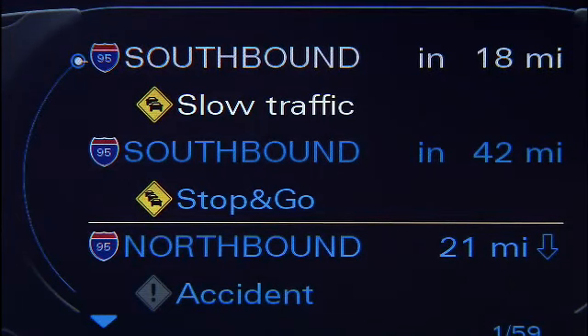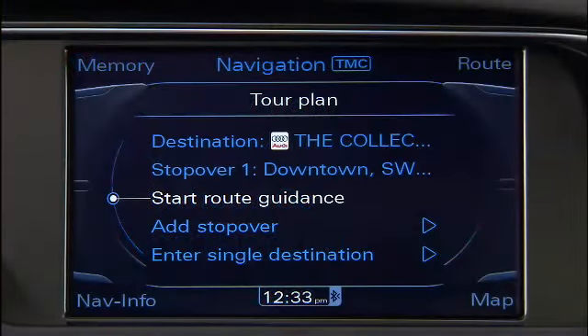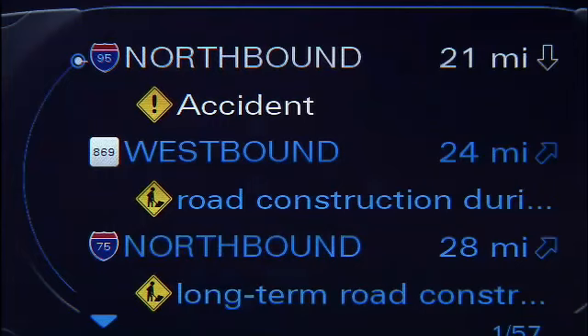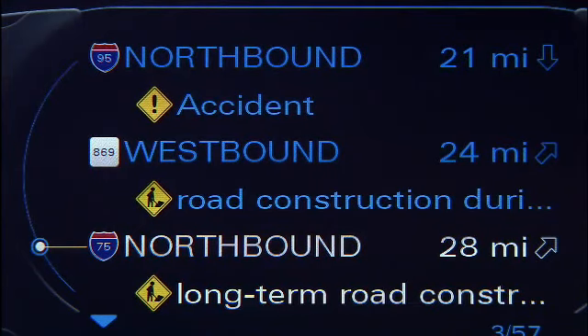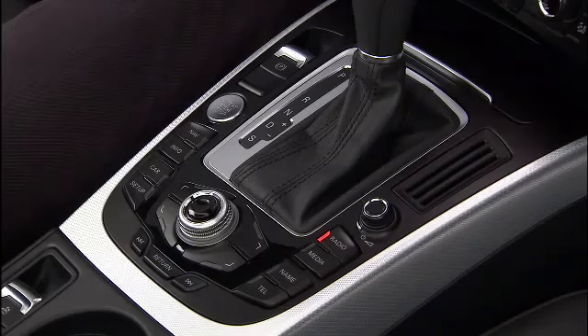Traffic reports along your selected route are displayed first and marked with a colored symbol. All other reports have a grayed-out symbol. If route guidance is not activated, traffic reports are displayed with a colored symbol and sorted according to the distance from the current position.